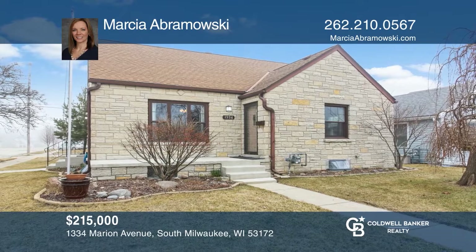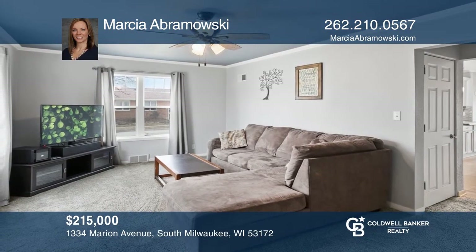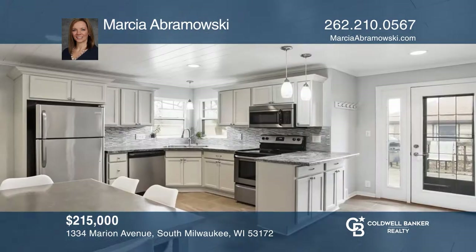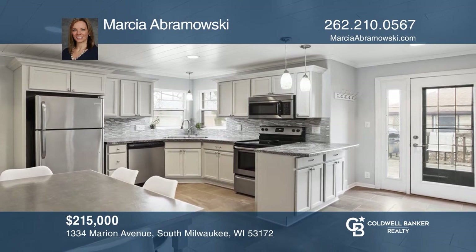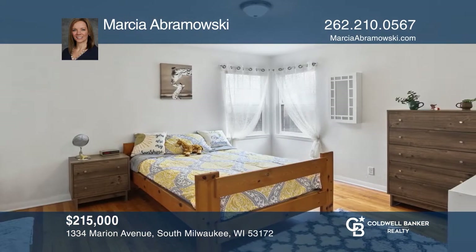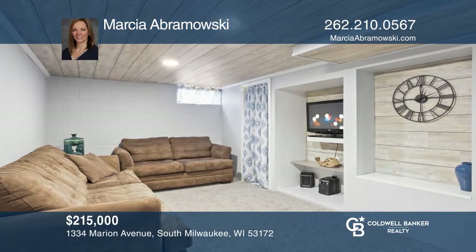This is a fully updated three-bedroom, two-bath, Lannan Stone Cape Cod home. This home offers a large living room, spacious kitchen with stainless steel appliances, pantry, gorgeous backsplash and more. Two spacious bedrooms with hardwood floors and full bath complete the main level. The upper level offers a master bedroom and full bath.